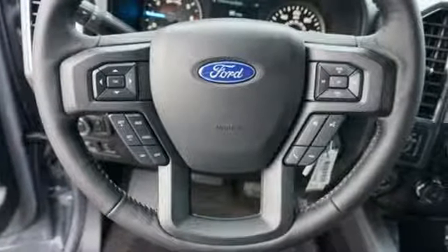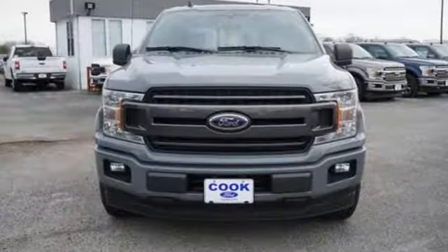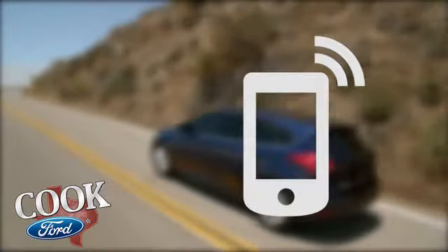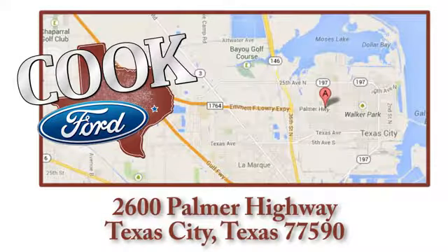Ford has won over millions of loyal customers with a wide range of value-driven vehicles. Take it for a test drive today. Call, click, or stop in today. We are conveniently located at 2600 Palmer Highway in Texas City, Texas.